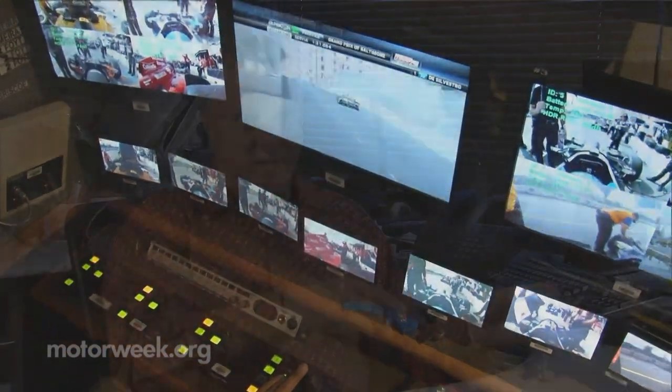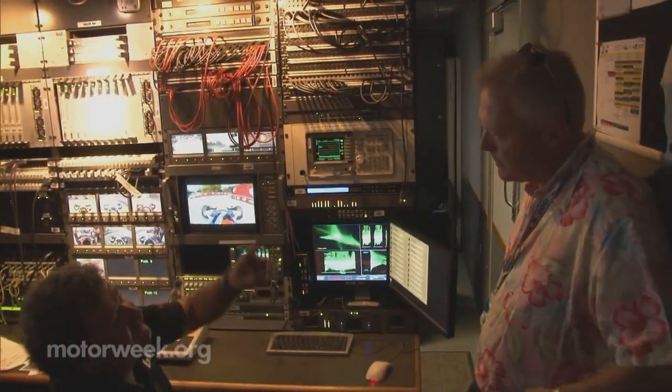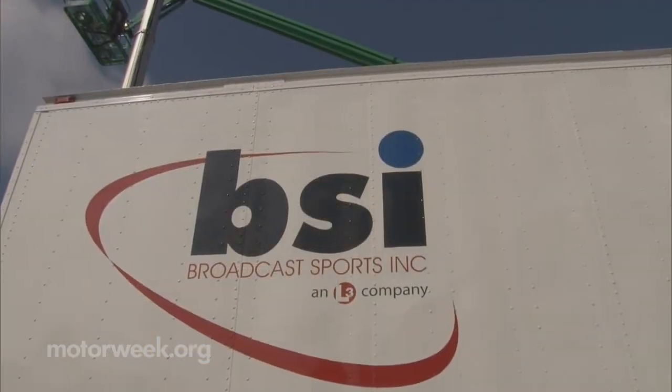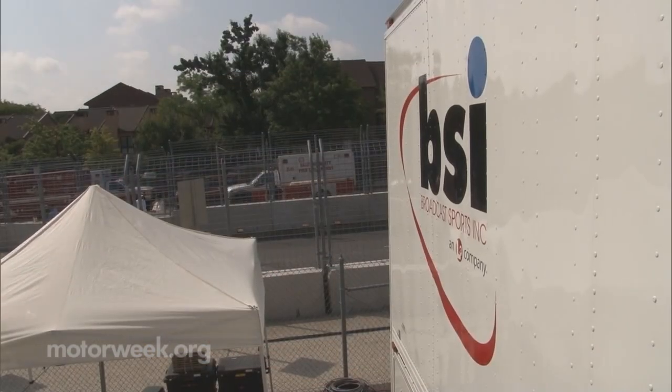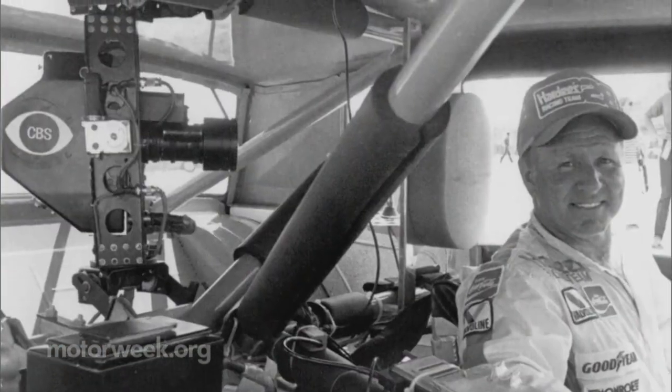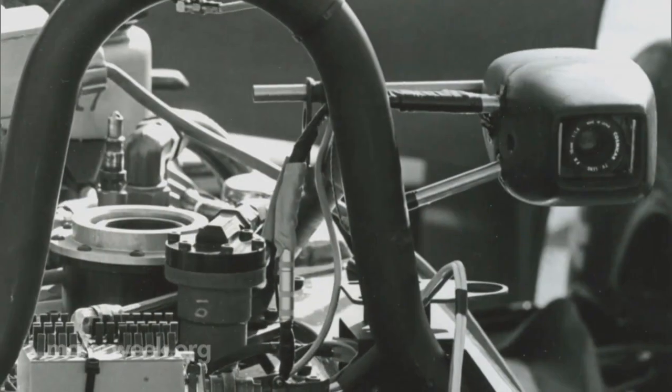On a normal track you can come in two or three days beforehand and lay all the fiber in, so we have a big crew. Peter Larson knows the setup like the back of his hand. As general manager of Broadcast Sports Inc. in Hanover, Maryland, he's been working with in-car cameras for auto racing since the early 80s.